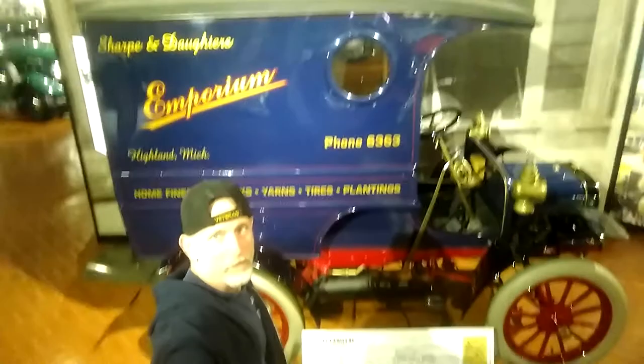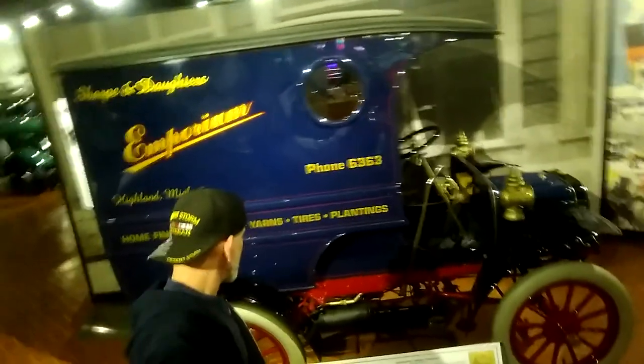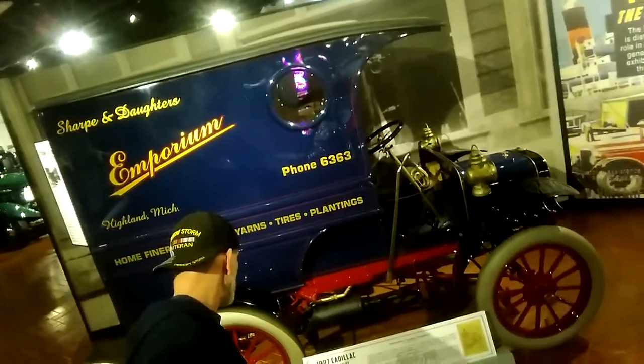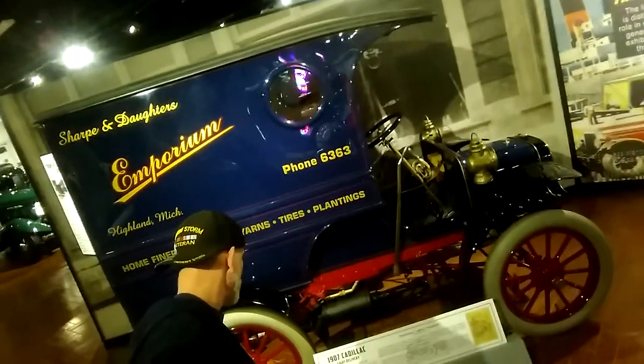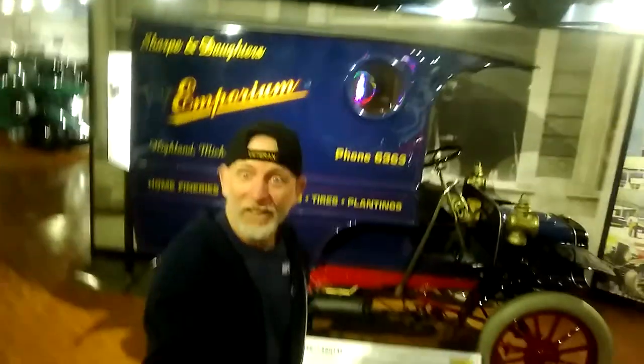I want to read the description of this beautiful little truck. 1907 Cadillac, light delivery. One cylinder, 1,300 pounds, 10 horsepower. And it's only $950.